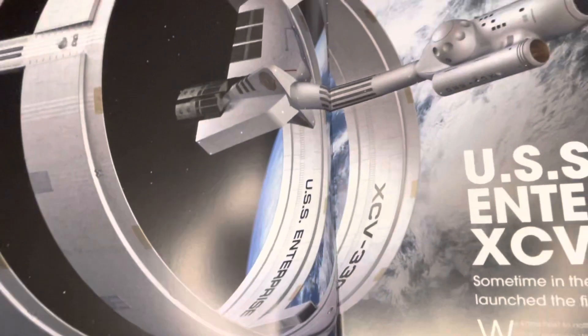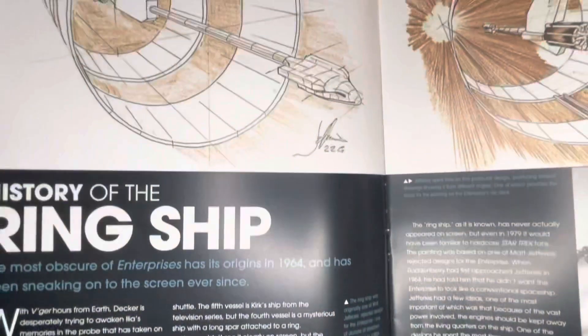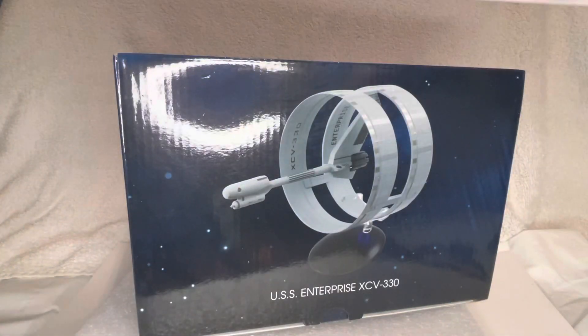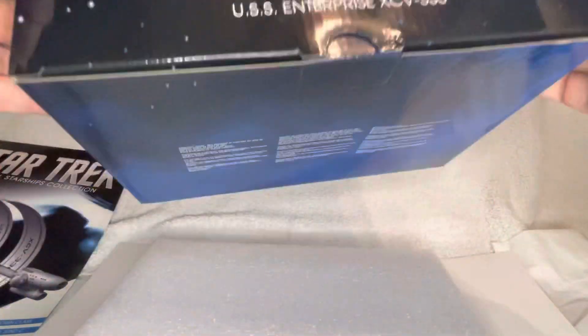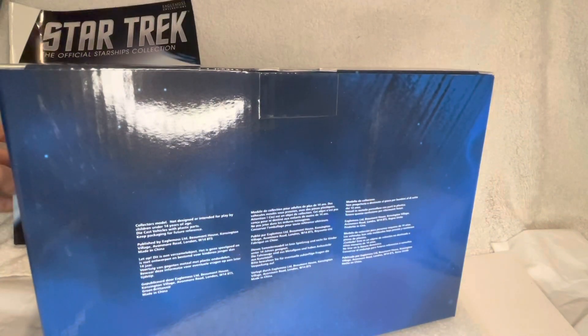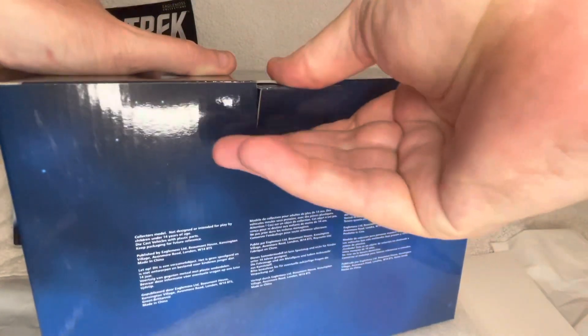It's from an undisclosed point in the Star Trek prime timeline, and it's also known as the ring ship. I'm very excited to see it in the flesh — I had hoped to see it when it was available and on display for purchase at Destination Star Trek last time they were doing a European convention, which feels a very long time ago.